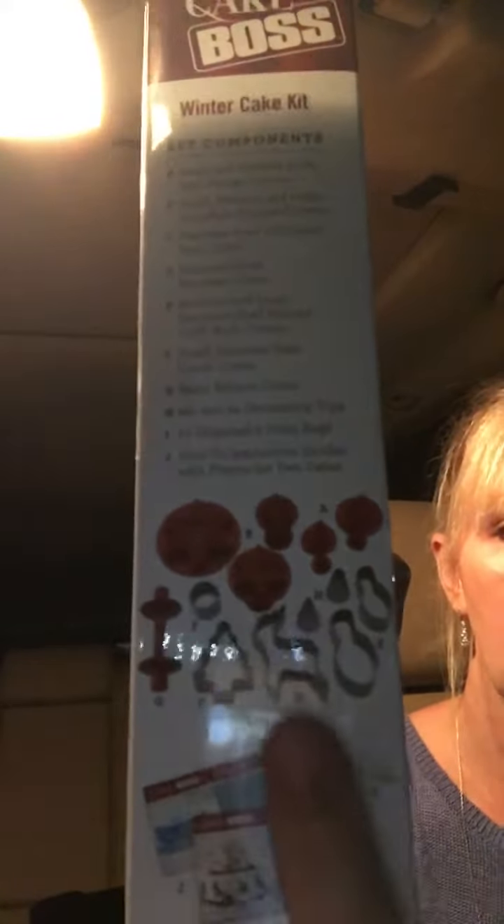You add the edibles and mash imagination and fun — be your own baking star. The kit includes: small and medium holly leaf plunge cutters; small, medium, and large snowflake plunge cutters; stainless steel Christmas tree cutter; stainless steel reindeer cutter; medium and large stainless steel holiday light bulb cutters; small stainless steel circle cutters; basic ribbon cutters; number 21 and number 4 decorating tips; ten disposable icing bags; and how-to instruction guides with photos for two cakes.